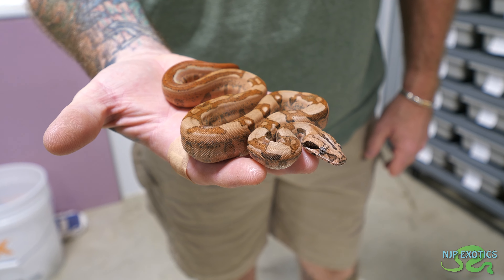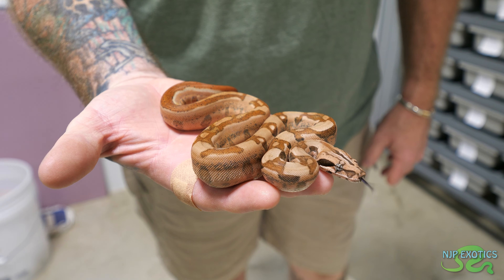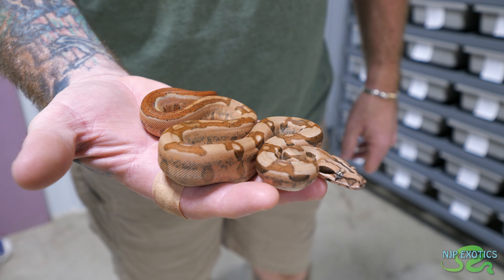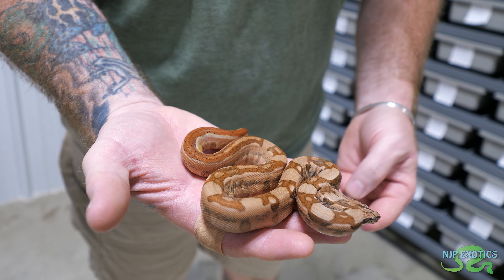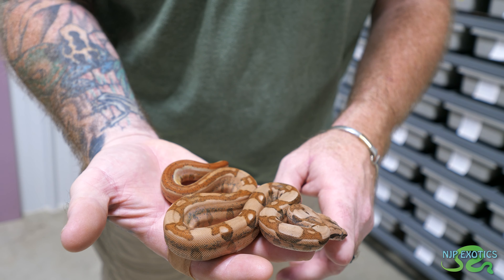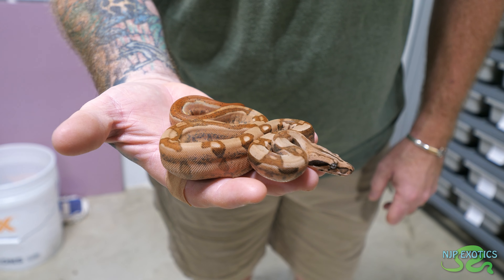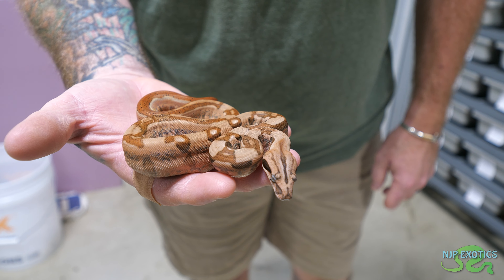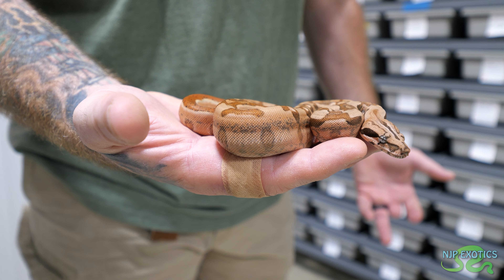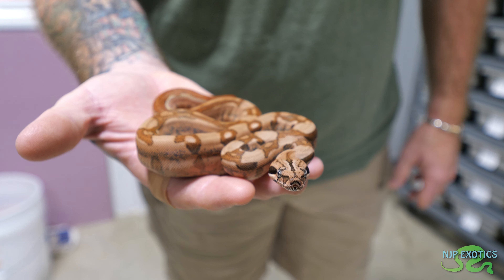This is a hypo Aztec jungle 100% het for anerythristic. The Aztec and the jungle together combined give the pattern connection, the aberrancies - it's amazing. That is some beautiful reds on there. Now will it keep that salmon-like color as an adult? They will, and the fact that it's got the jungle will help keep it cleaner and brighter. Even as an adult it's going to keep that peachy salmon color.